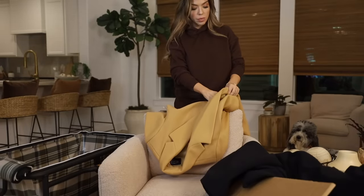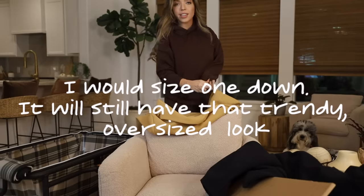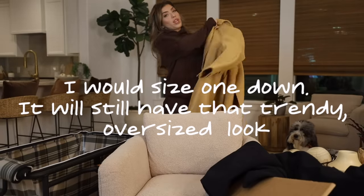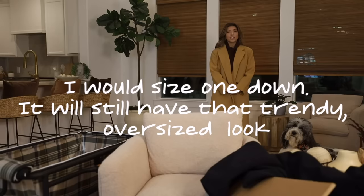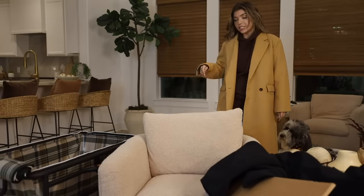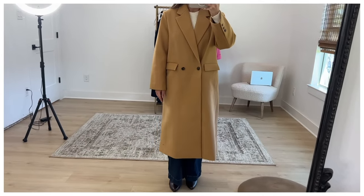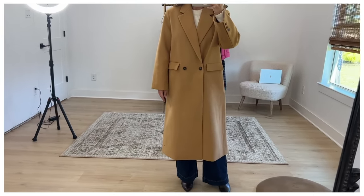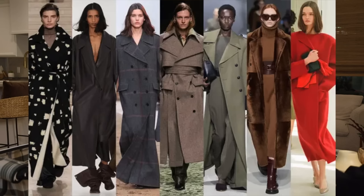I can already tell these are going to be oversized, which is really the trend we're seeing. I think this is going to look quite nice with my Walmart sweats that I currently have on. I am in love with this coat — this might be my favorite item of the haul. It's definitely a long style, mid-calf or even lower, and I'm 5'2 so keep that in mind. But the longer coat styles are the trend right now and I love to see this from Walmart.